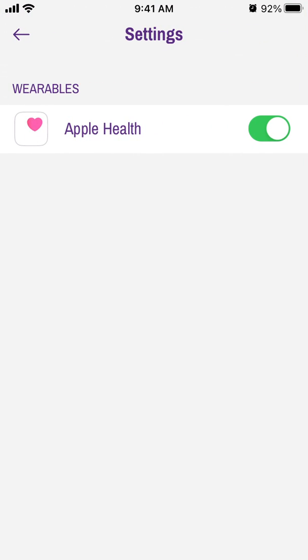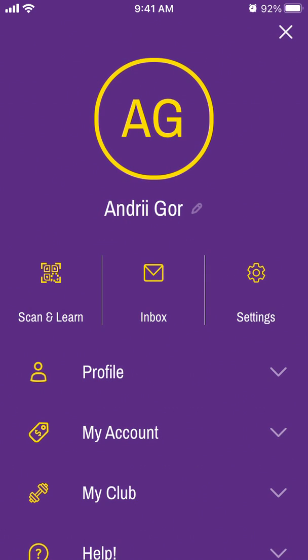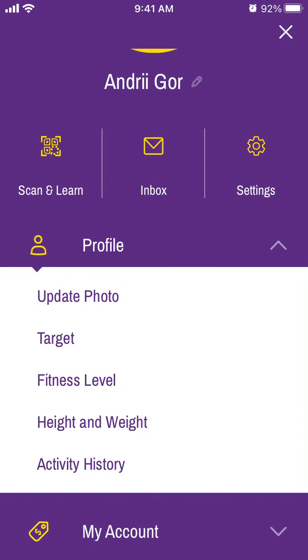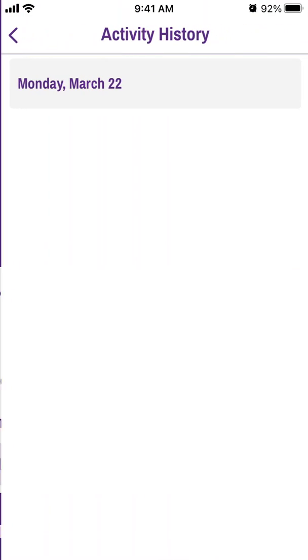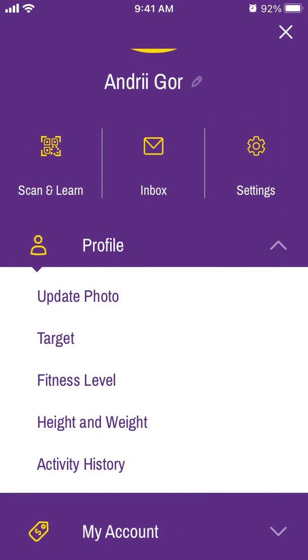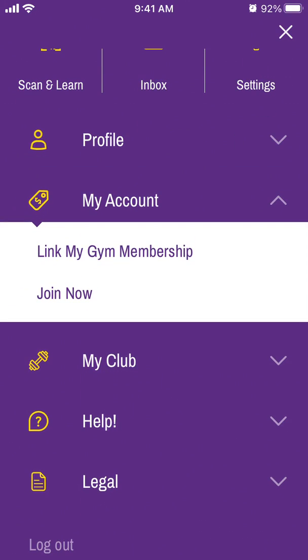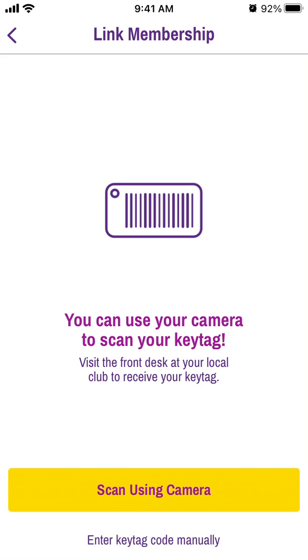In the menu in the top left you can see all the settings. From there, switch the toggle on to connect the Apple Health app. In your profile you can update your photo, see your fitness level, and view your activity history.